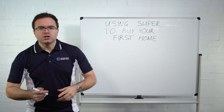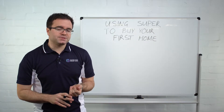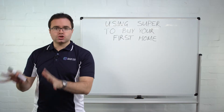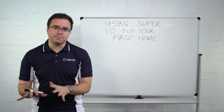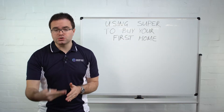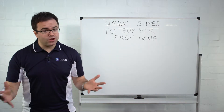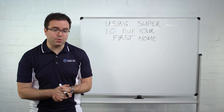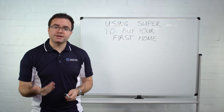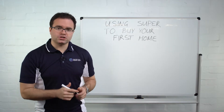So here's how it works. When it comes to your superannuation, your employer puts in nine and a half percent of your salary — that cannot be accessed to purchase your first home. However, if you elect to make additional contributions to your super in terms of salary sacrifice, you can use that to purchase your first home.